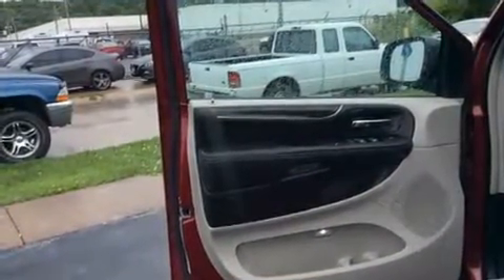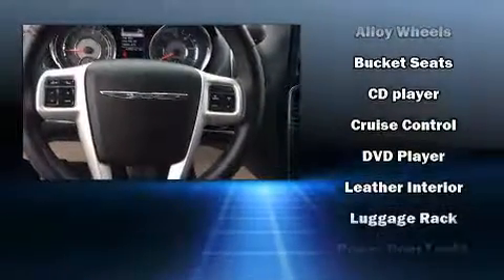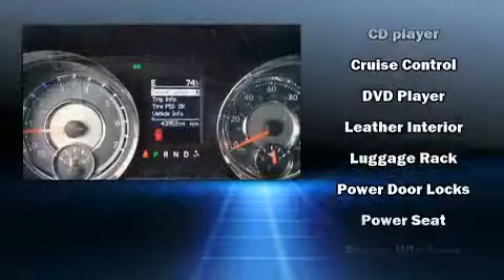Chrysler also prioritized safety and security by including dual front impact airbags, brake assist, and four-wheel disc brakes with ABS.